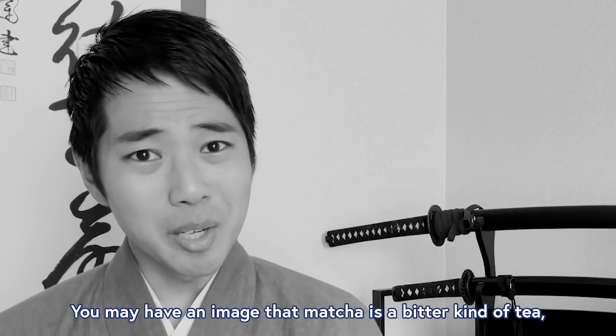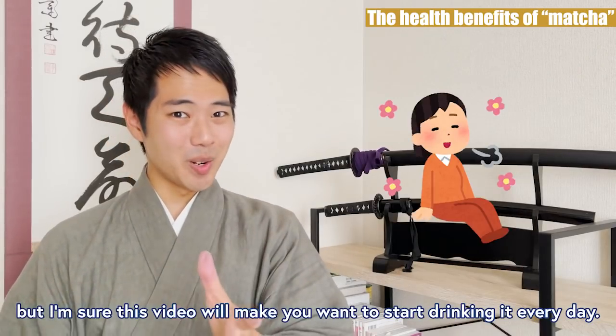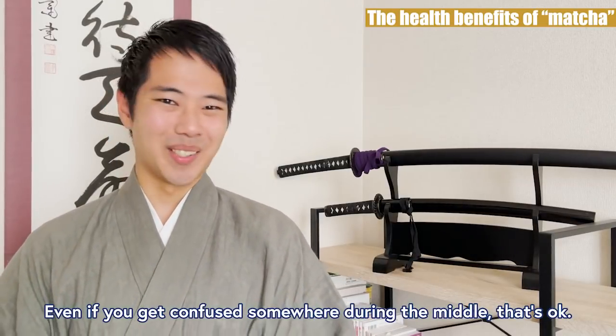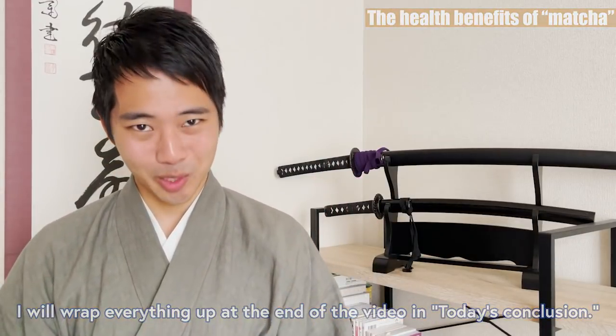You may have an image that matcha is a bitter kind of tea, but I'm sure this video will make you want to start drinking it every day. And even if you get confused somewhere during the middle, that's okay. I will wrap everything up again at the end of the video in today's conclusion.